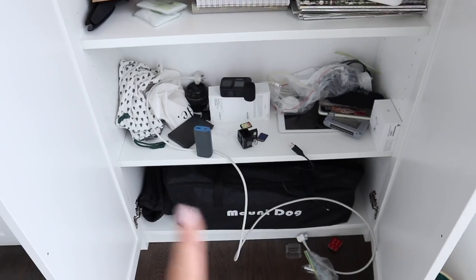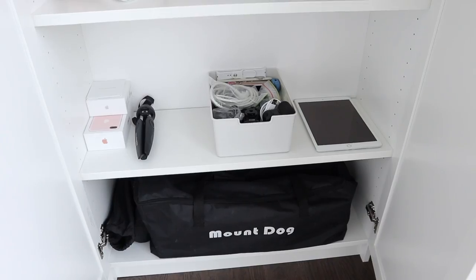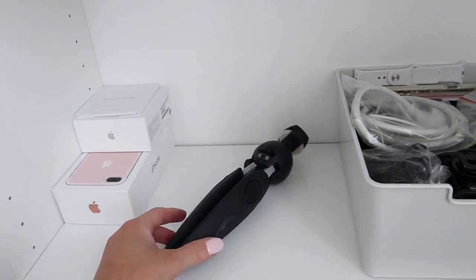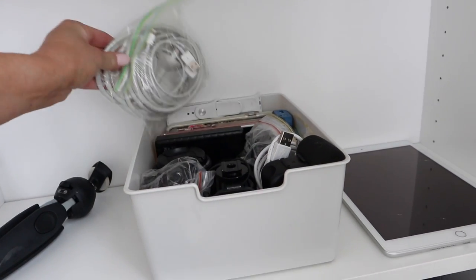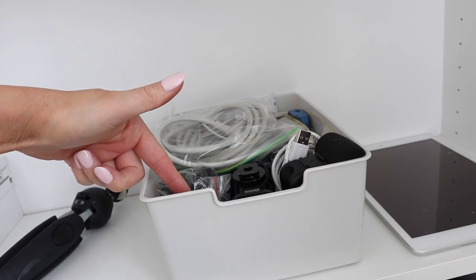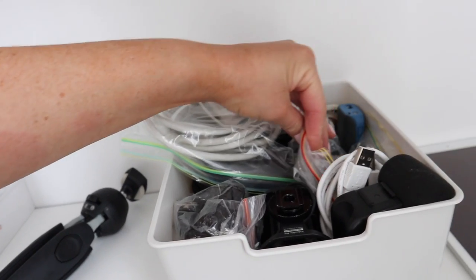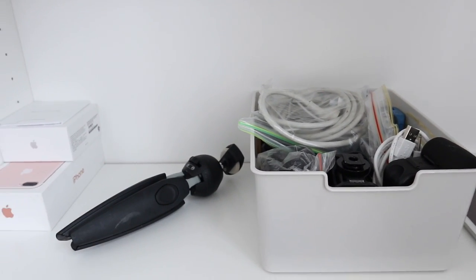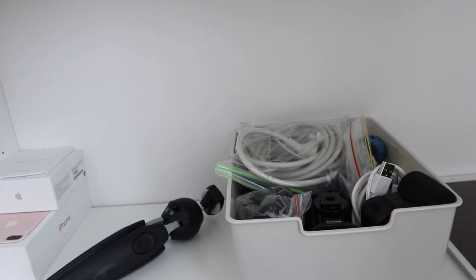That is so much more organized! I actually have so much space in here that I have room for something else. I did manage to fit it all into one tub, which was really nice — I could split it between two to make it easier to access, but it's really not that messy. I kept a few things in Ziploc bags just to keep it all together: all my GoPro accessories, my Australian cords, PowerPoint adapters, and cords for my external hard drives. I've got a little spot for my tripod and then just some Apple boxes that I tend to keep.